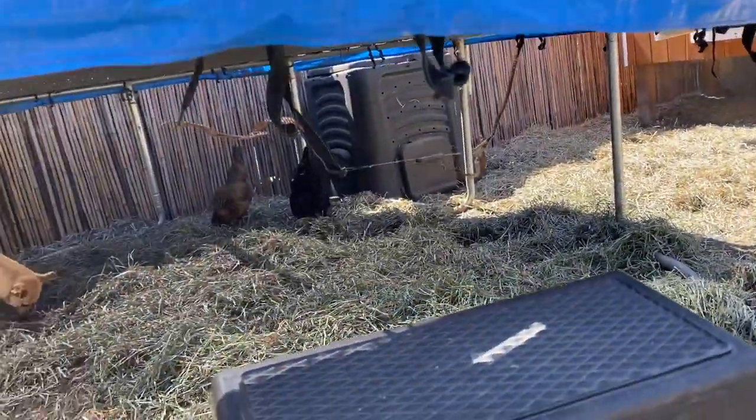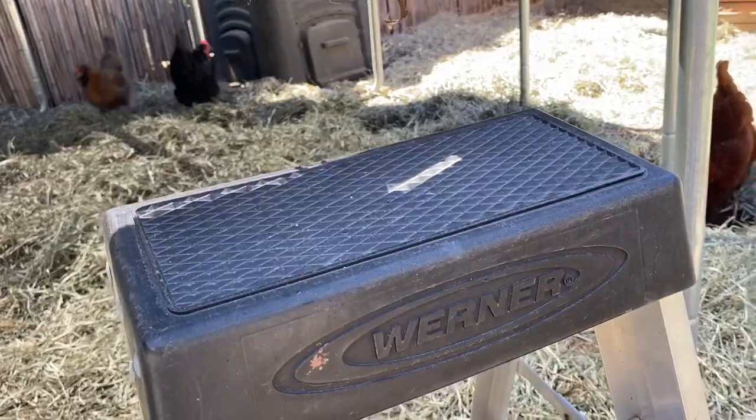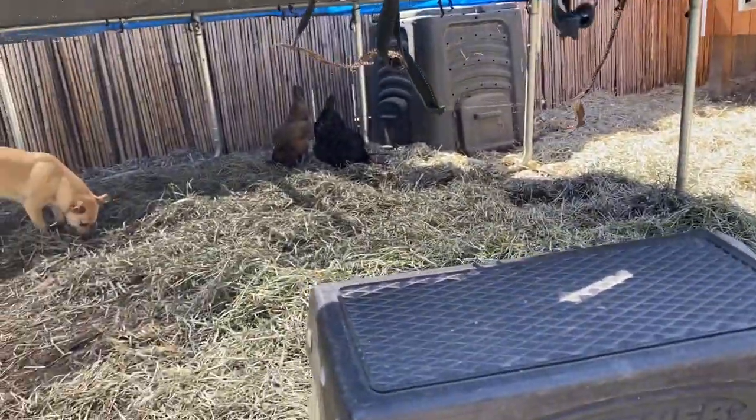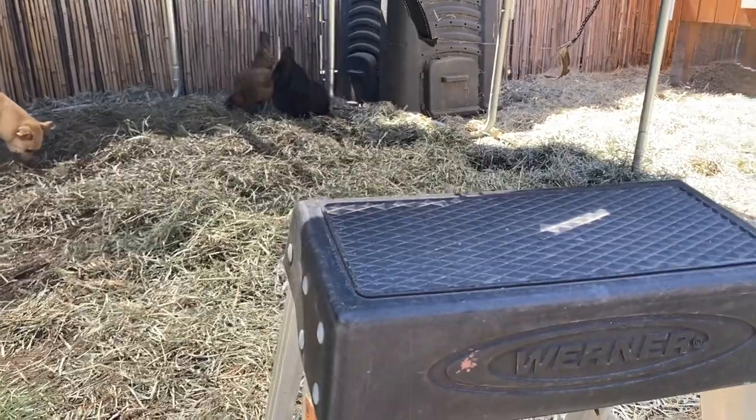After Charlotte died, Tweeters — our black Jersey Giant under there — became our head girl. At that time we just had the two of them: Tweeters, our big girl, and Fluffy. And then we decided to get a couple of new chickens.